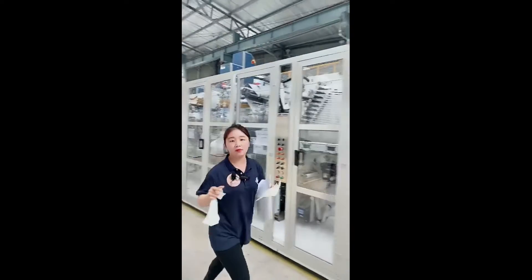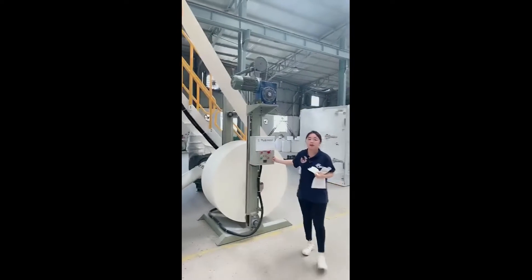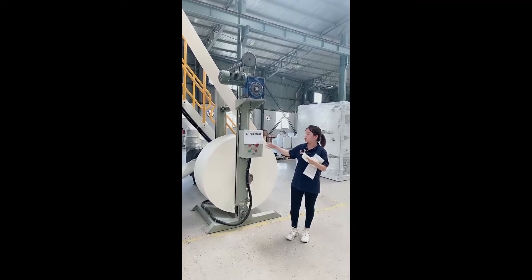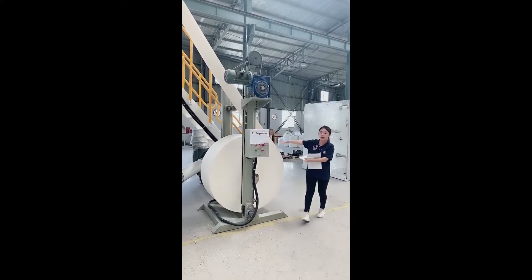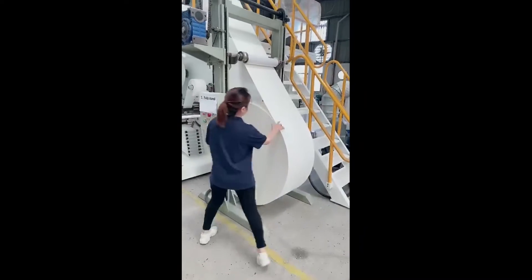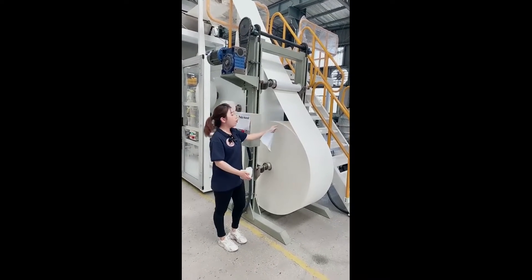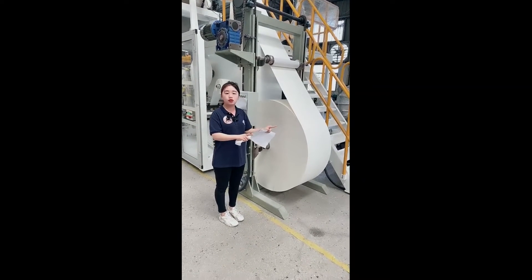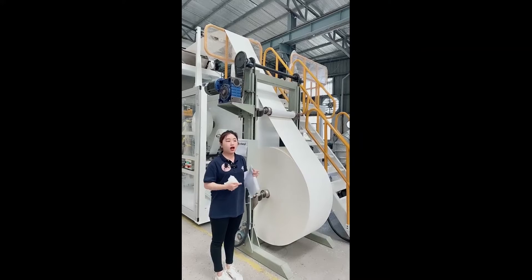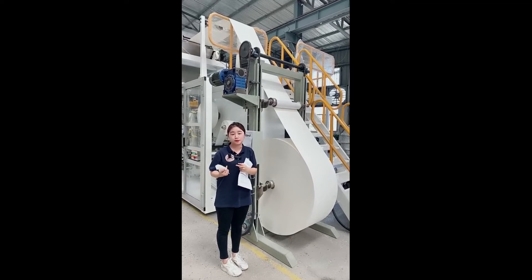Let's start at the pub stand. This is the beginning of the whole machine. This is the pub stand — you can easily understand its usage: it holds the fluff pulp rolls here. This is the raw material, this is the fluff pulp roll, and this holder is for standby raw material. When the current roll is almost used out and the standby roll is full, it will connect automatically, avoiding machine stoppage and maintaining the production speed of the whole machine.